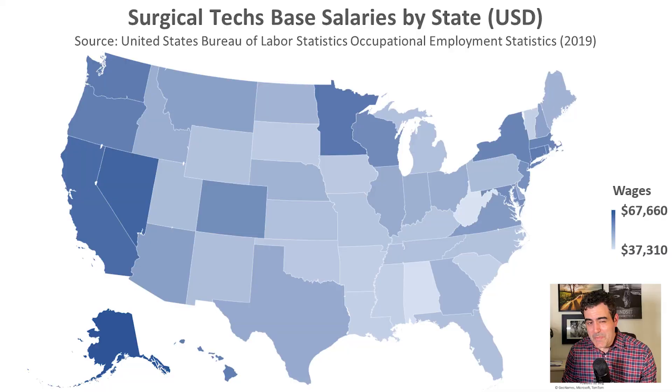Another thing to keep in mind is that base salaries are very different depending on the state in which the surgical tech is employed. The lowest paying state in 2019 was West Virginia, where the average surgical tech earned a base salary of around $37,000 per year. Meanwhile in Alaska, the highest paying state, the average base salary is around $68,000 — a $30,000 difference. Other top paying states include Nevada, California, DC, Minnesota, Washington, and Connecticut.